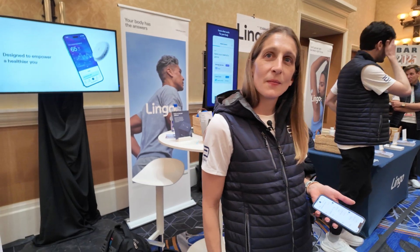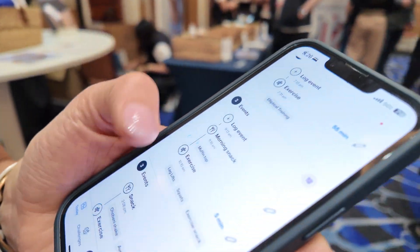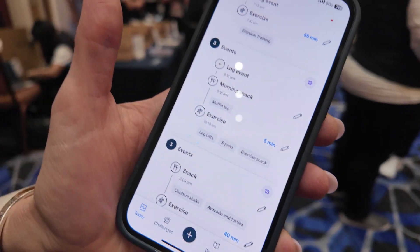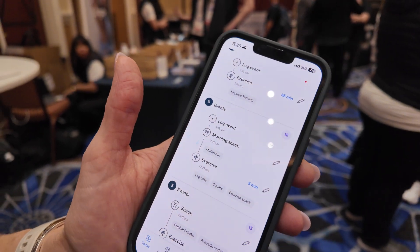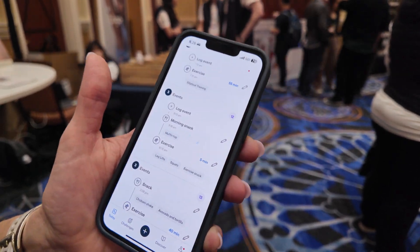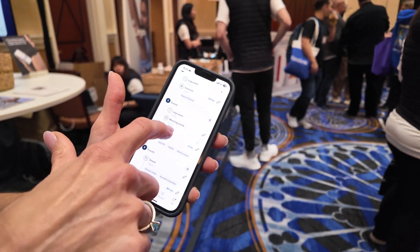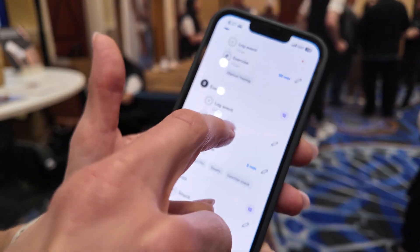You could recommend diets and stuff based on glucose input. Right now we're recommending through our Discover tab — it has a library of information, recipes, and guidance, with coaching throughout the app to help you understand why glucose matters and what you should do to optimize yours. You can tag a morning snack quickly, log what you're going to eat, and then play detective to know what you ate, how your body responded, and what you might want to do differently next time.